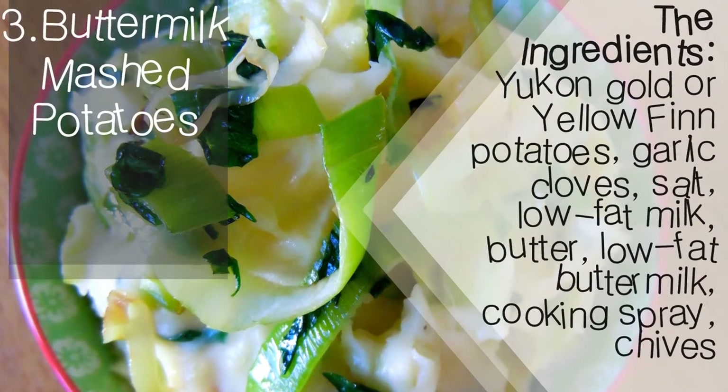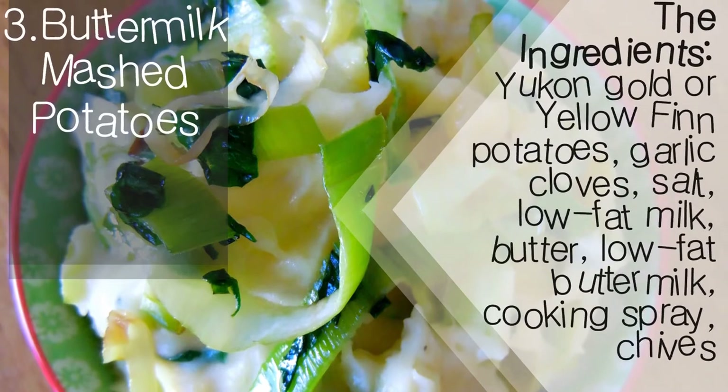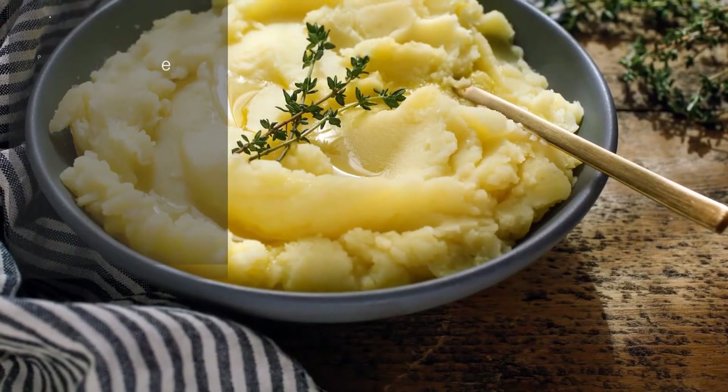The ingredients: Yukon gold or yellow finn potatoes, garlic cloves, salt, low-fat milk, butter, low-fat buttermilk, cooking spray, and chives.